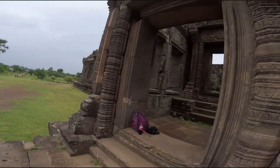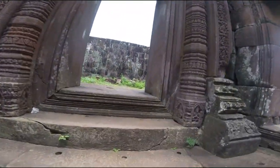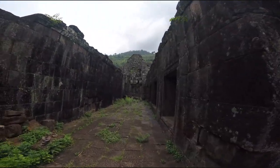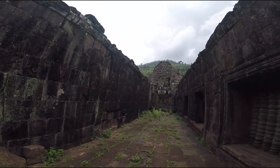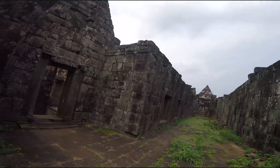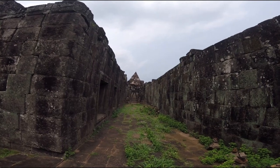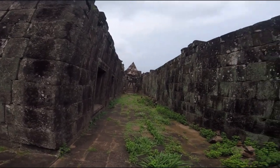I believe these are the two quadrangular pavilions here. Wat Phu was converted into a Buddhist site in later centuries, but much of the original Hindu sculpture remains in the lintels, which feature various forms of Vishnu and Shiva. Over the eastern pediment of the north pavilion is a relief of Shiva and Parvati sitting on Nandi, Shiva's bull mount. The building consists of four galleries and a central open courtyard, although entry is forbidden for safety reasons.